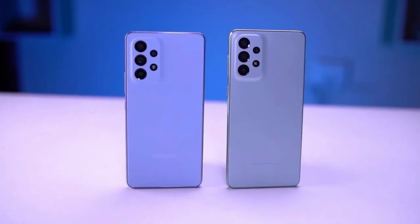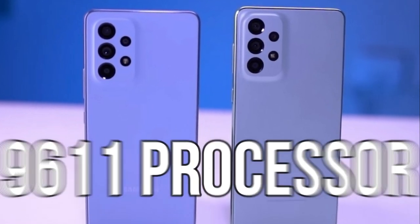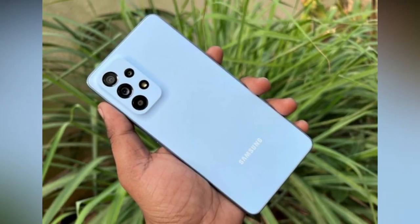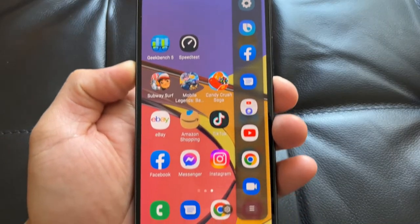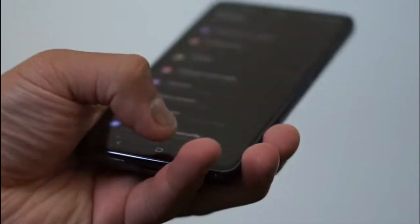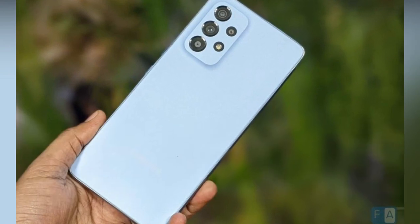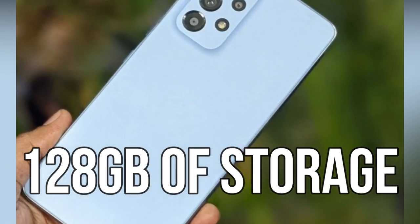Performance: The Samsung Galaxy A53 5G is powered by Samsung's own Exynos 9611 processor, which provides reliable and consistent performance. The phone also features 5G connectivity for incredibly fast download and upload speeds. The Samsung Galaxy A53 5G has 6GB of RAM and comes with 128GB of storage.